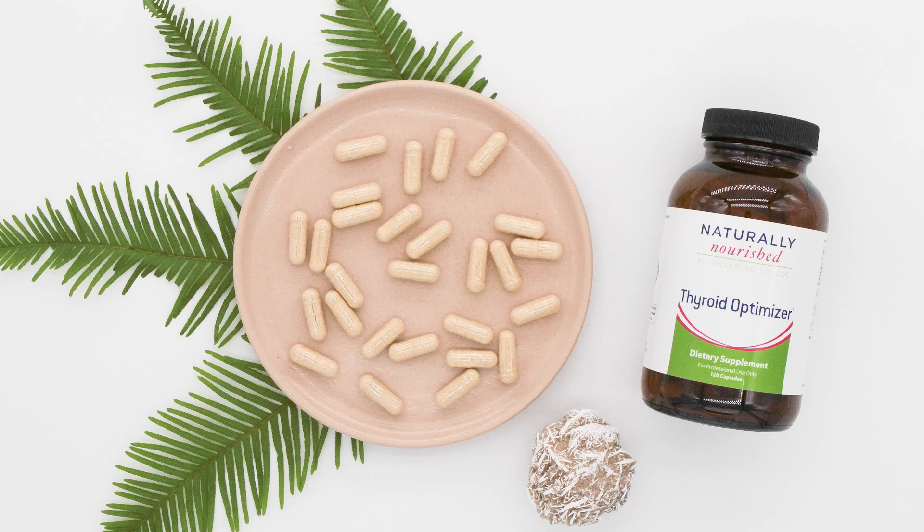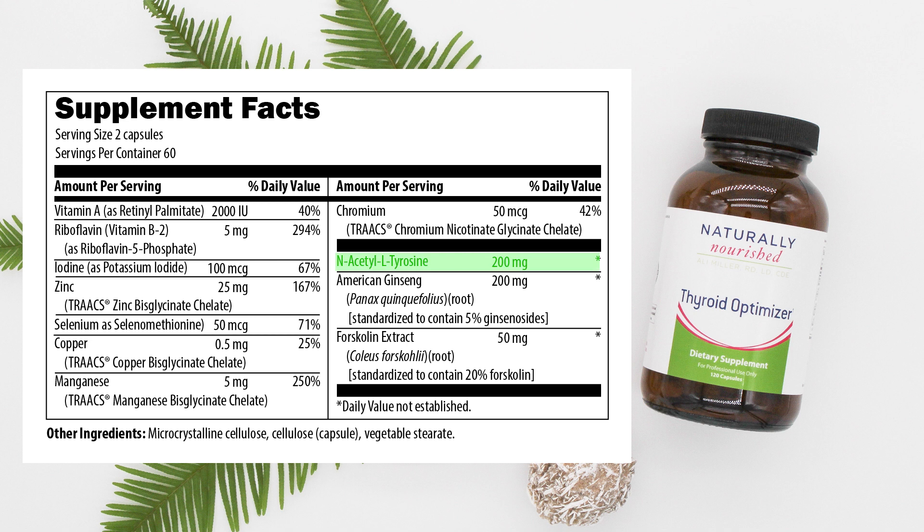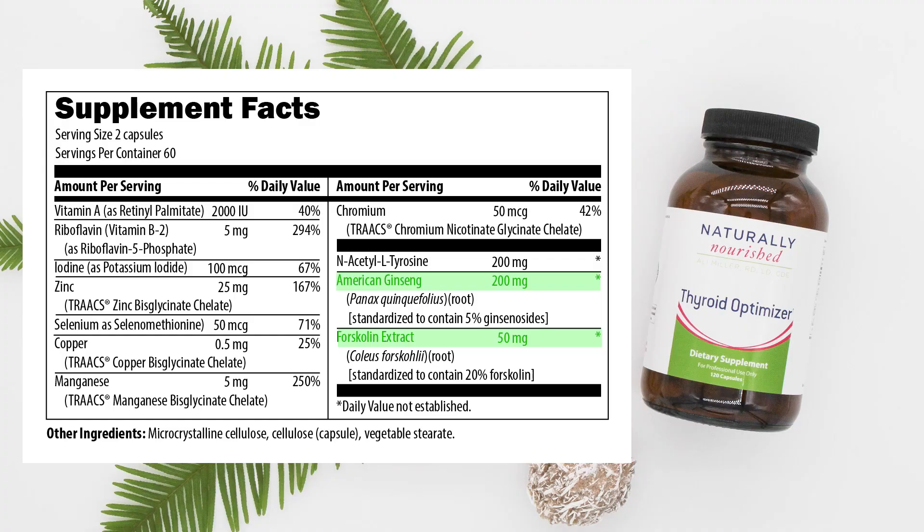Before going on medication, or if you're looking to reduce your medication, we always want to think about what nutrients support this tissue to optimize function. We've created our Thyroid Optimizer formula combining L-tyrosine with iodine — the building blocks to make thyroid hormone — and added minerals like selenium, zinc, and chromium, which support immune function, metabolism, and aid in converting the precursor free T4 into the active free T3.